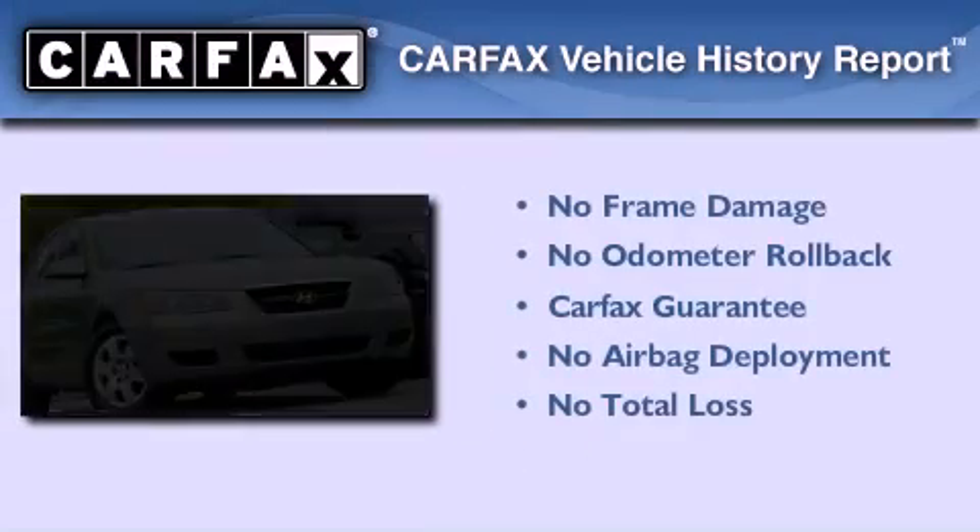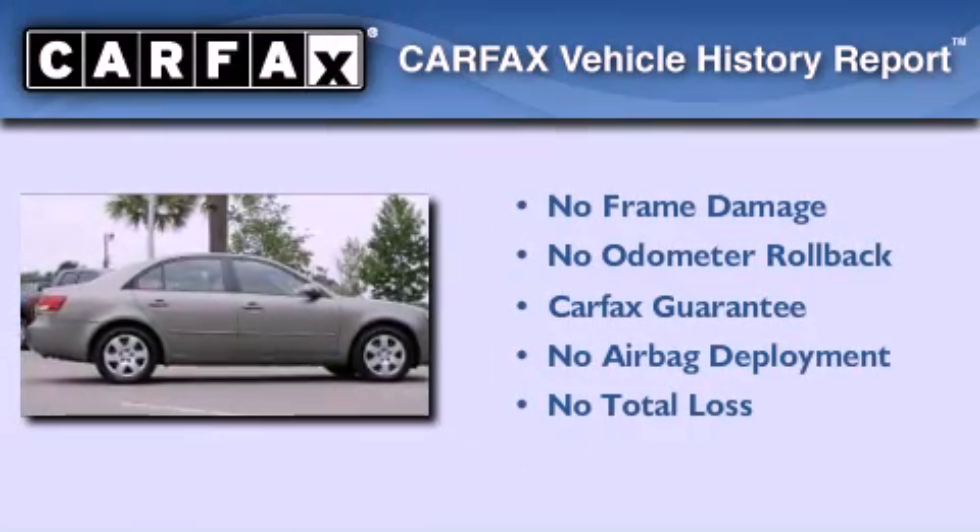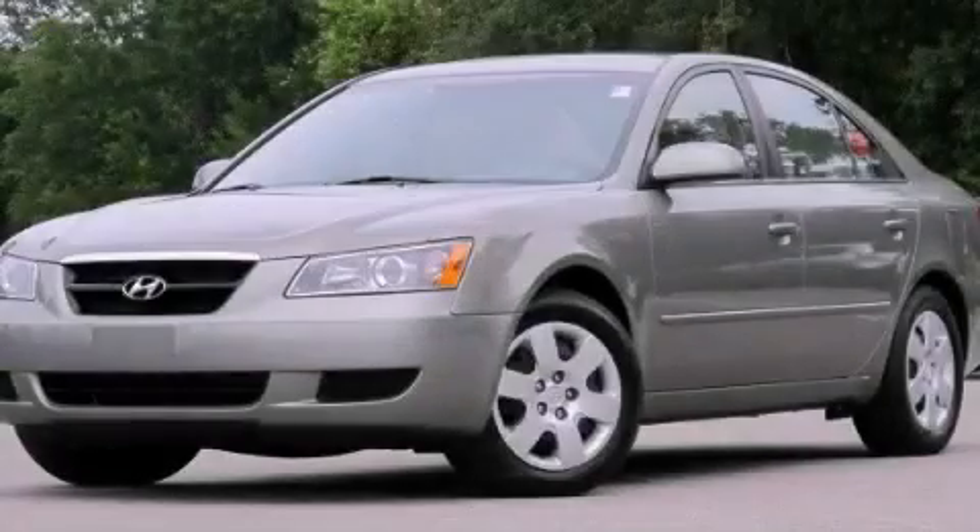Not to mention that this Hyundai qualifies for the Carpax Buyback Guarantee. Please call today to reserve this vehicle for a test drive.